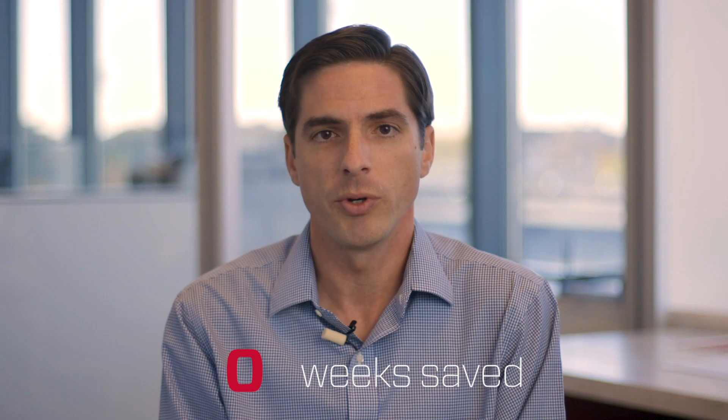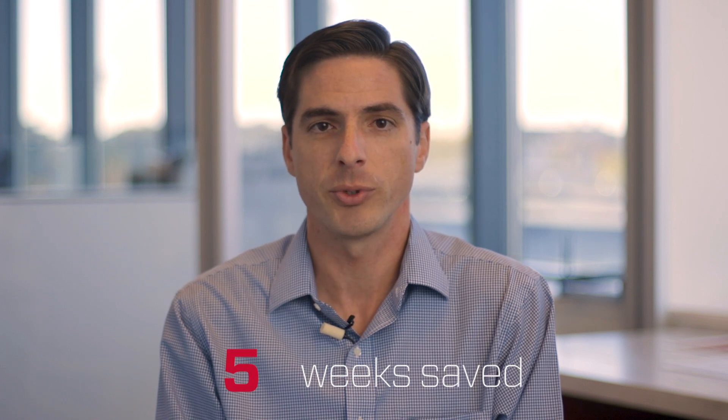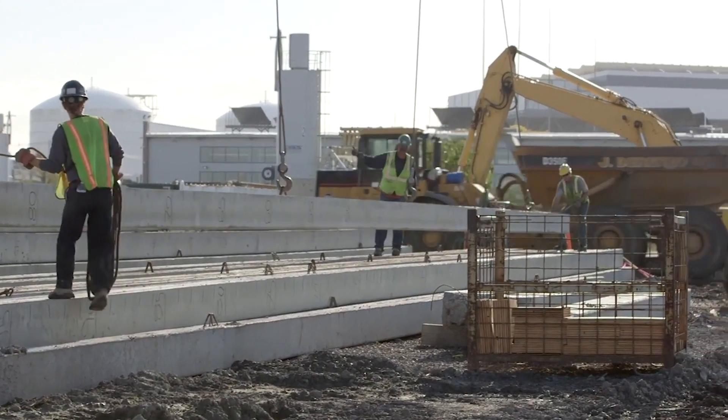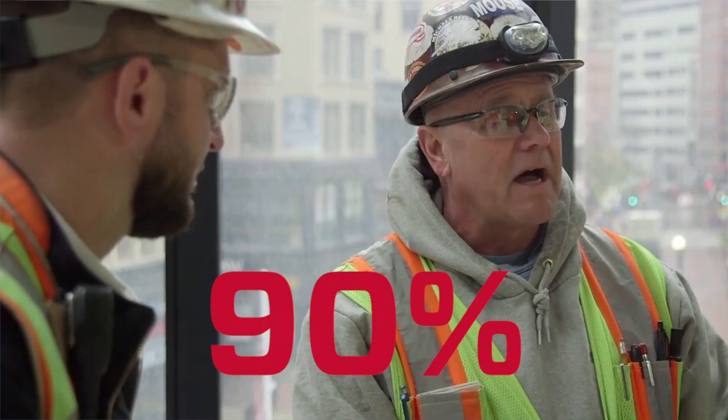Using the lean culture we were able to recover those five weeks and finish an additional five weeks early — altogether ten full weeks of saved time on the project. The other benefit we saw for the trade partners was that over ninety percent actually exceeded their production.